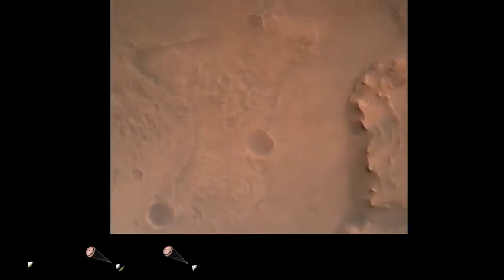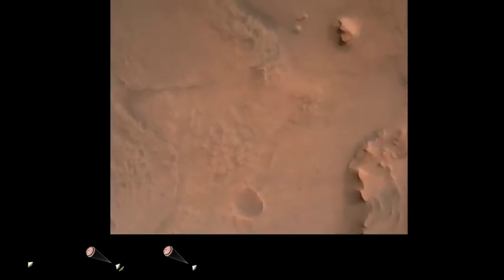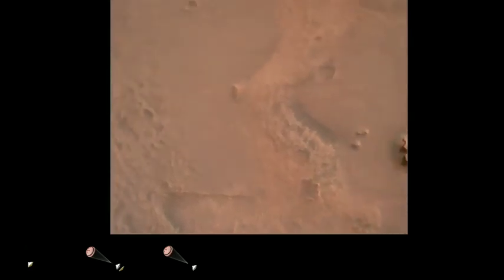Perseverance is continuing to descend on the parachute. We are coming upon the initialization of terrain relative navigation and, subsequently, the priming of the landing engines. Current velocity is about 90 meters per second at an altitude of 4.2 kilometers.